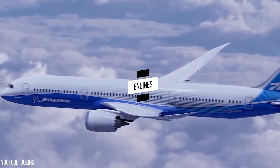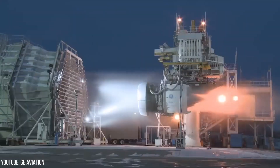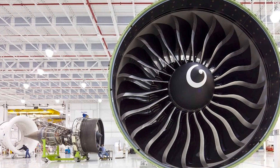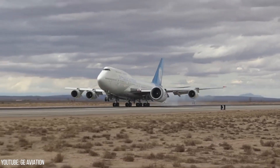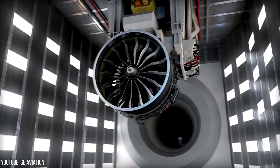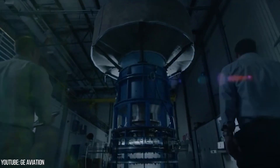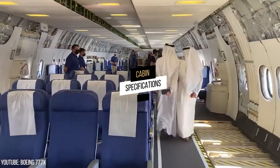Both variants of the Boeing 777X feature GE9X technology supplied by GE Aviation, which brings 5% better specific fuel consumption than any other competing engines. It also provides 10% improved aircraft fuel burn compared to the GE90-115B-powered 777-300ER. The GE9X engines maintain the same world-class dependability of the GE90-115B while emitting far less noise and NOx — the quietest GE engine to date with the lowest NOx emissions by a margin of roughly 55%.